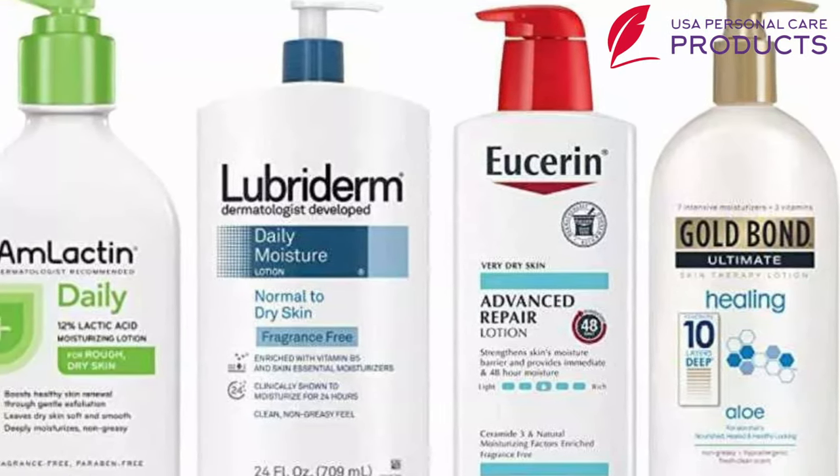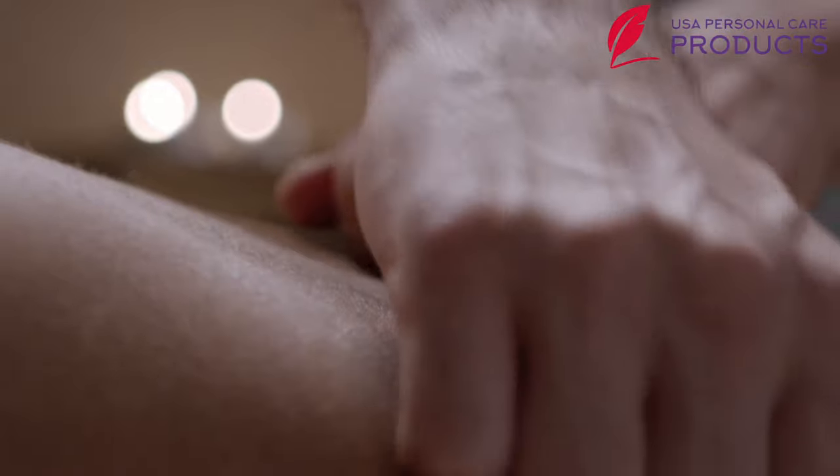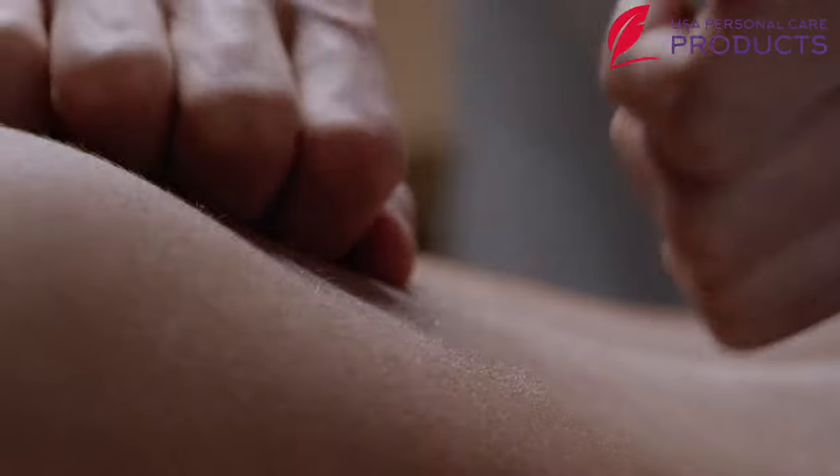Here we have assembled the 10 best body lotions especially planned for darker skin. You will find body lotion for every skin type and budget. With no more delay, let's get started.